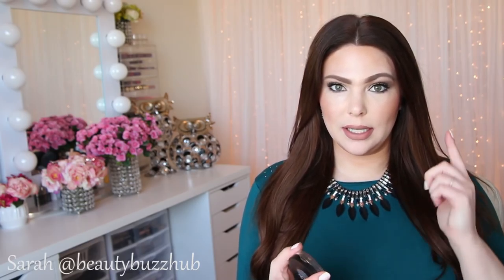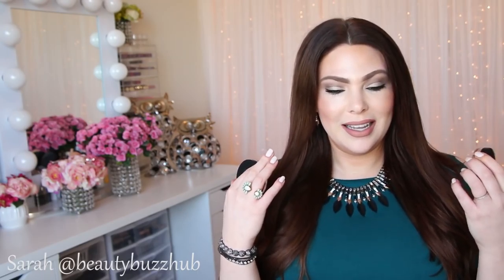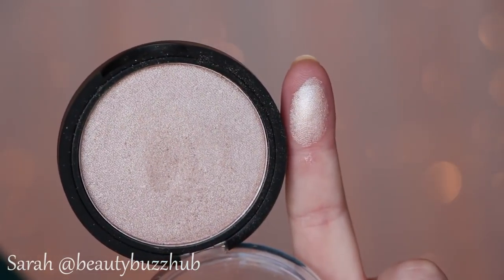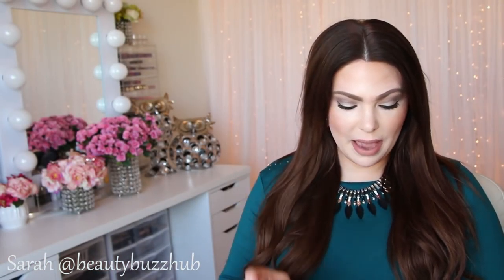Next let's talk about some highlight action — highlight on fleek for sure. These are the Ofra collaboration with Dupe That. If you're not familiar, Dupe That has an Instagram account where they dupe a lot of products. They collabed with Ofra and came out with these two highlighters and I've been wearing them all month long. I feel like I look dewy and wet on my face and I love it. My favorite is the color called You Glow Girl — it's more of a pinky champagne color.